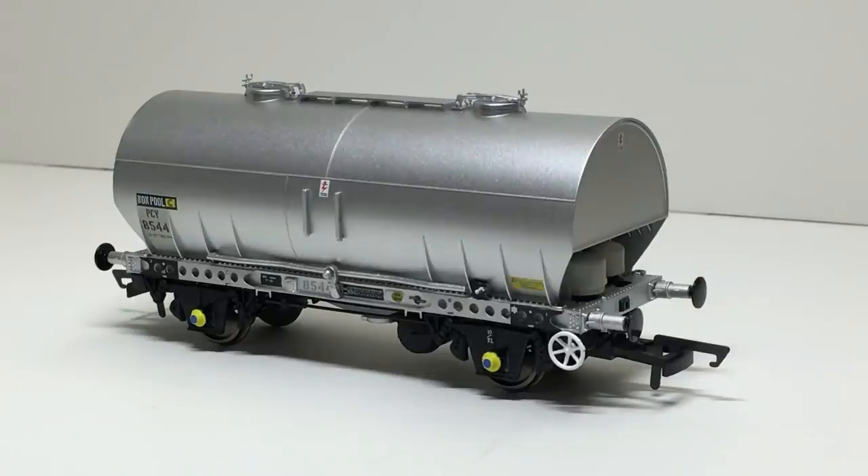Looking at the overall shape of this ChemFlow PCV wagon, Acura Scale have totally nailed it. Looking at photographs of the actual wagon, it's clear to see that great care has been taken to ensure that the proportions and dimensions of this model are just spot on. I can just imagine the Acura Scale team braving the winter conditions at Darlington as they measured up the last surviving example last year.